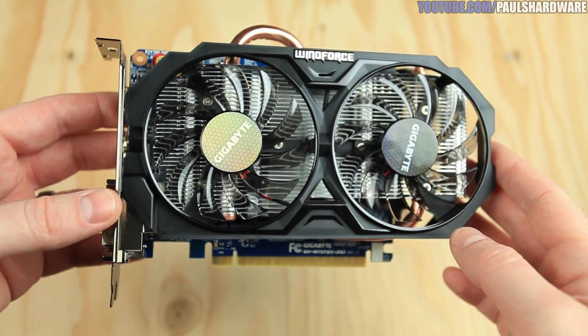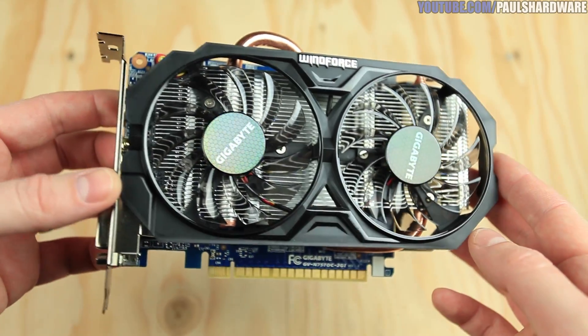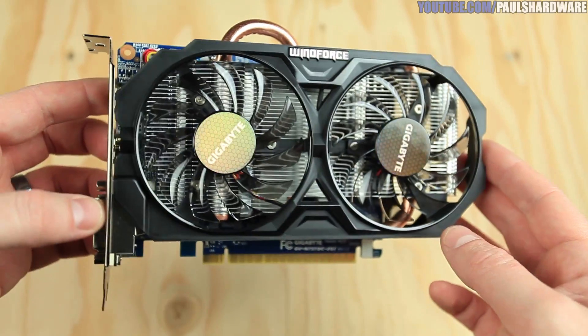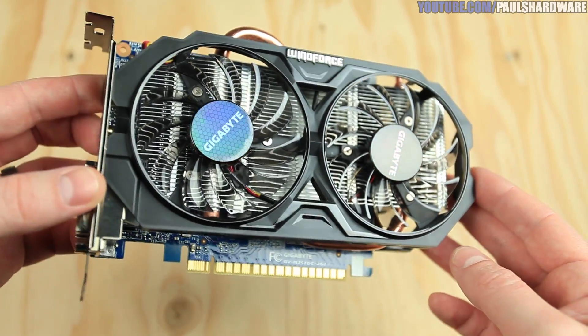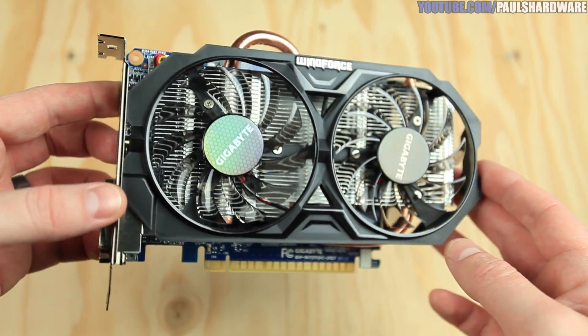I hope you guys liked those benchmarks. The EVGA For the Win edition is just a beast, especially when it comes to overclocking. Let's start with a closer look at each card — I'm going to be a little bit critical here, because I'm trying to show you guys what I mostly liked or didn't like about each card.